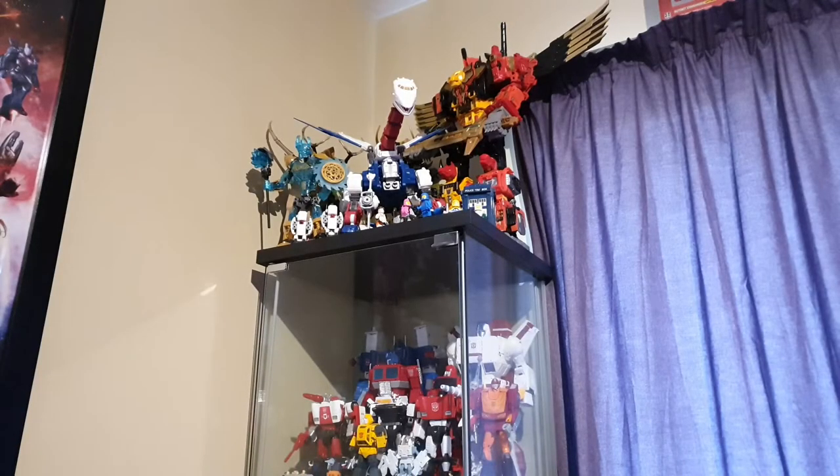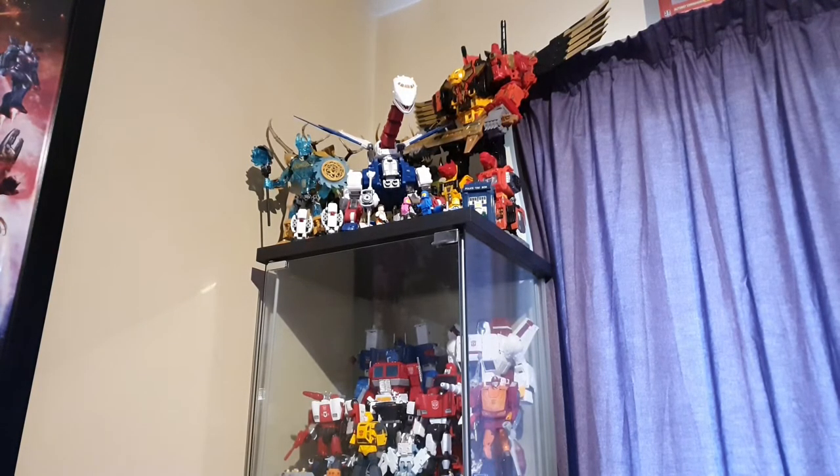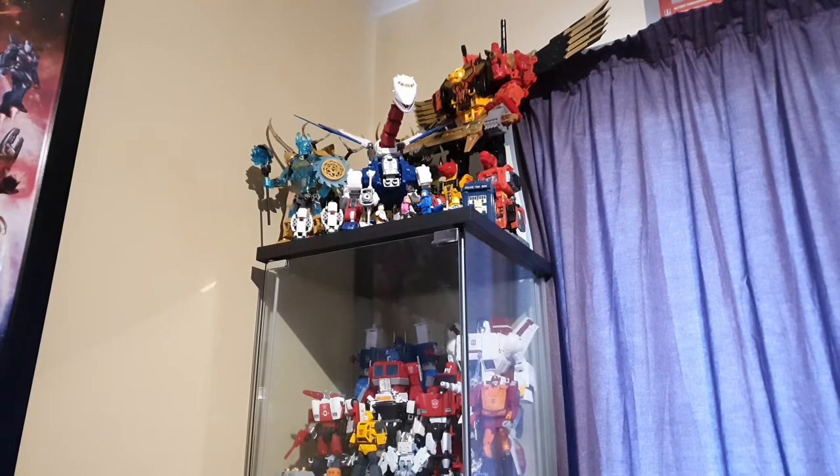On top of the left side Detolf, I have Predaking as well as Sky Lynx, some of my favourite Generation 2 Bionicles, and my favourite classic-esque space set — the Benny Spaceship from the Lego Movie.